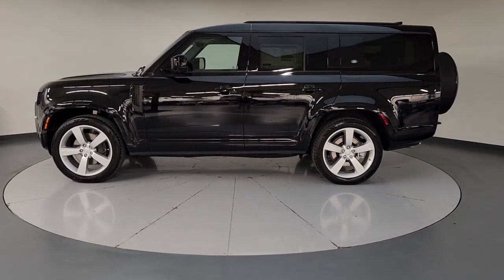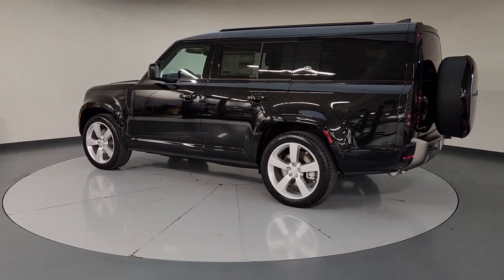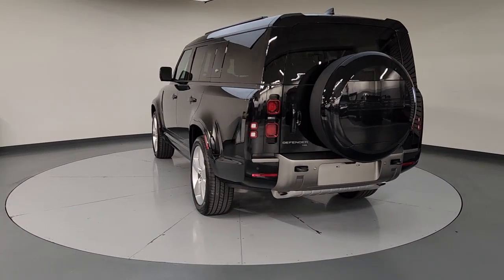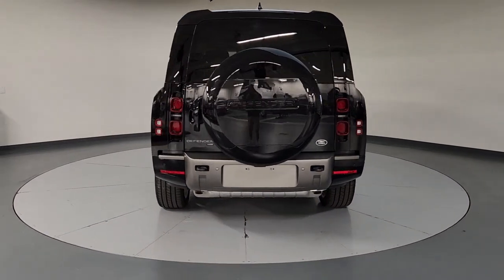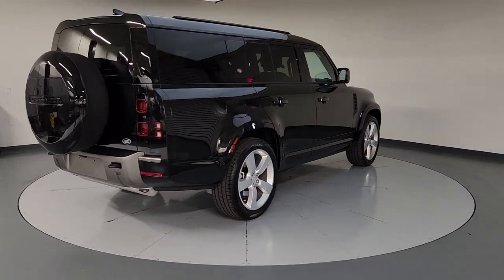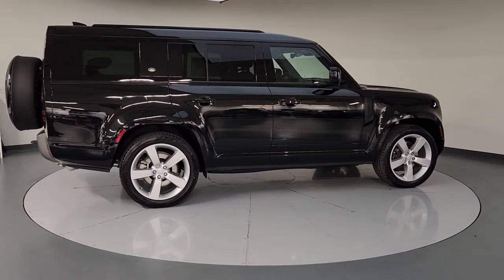Look no further than the 2023 Land Rover Defender. Be eager for the next adventure in this iconic Land Rover Defender — the premium, go-anywhere vehicle that's purposeful, durable, immensely capable, and indulges you with luxurious, modern, utilitarian-chic comforts and conveniences.